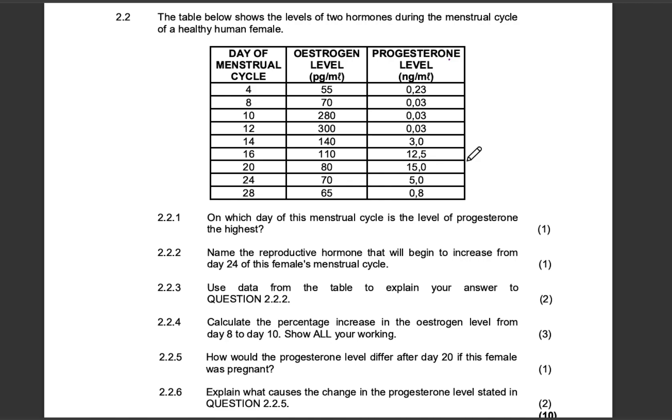Question 221: On which day of the menstrual cycle is the level of progesterone the highest? Remember, in one column we're looking at the estrogen level and in the other column we're looking at the progesterone level. Looking at the values — 0, 0, 0, 3, 12, 15 — the highest progesterone level is 15.0, and the second highest is 12.5. So 15.0 is on day 20. One mark.